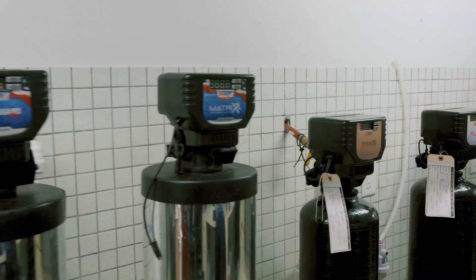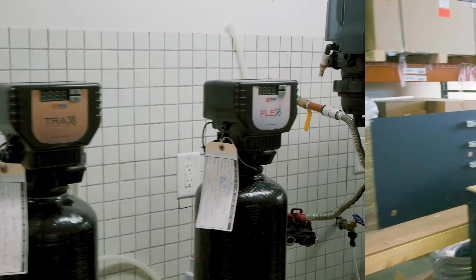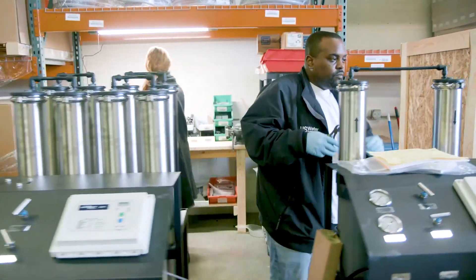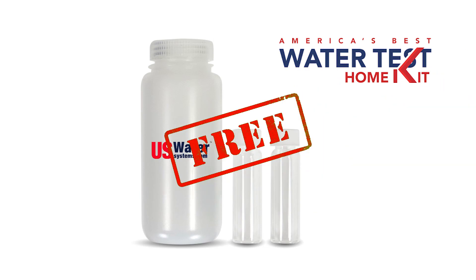And if you buy the system recommended by one of our master water specialists, US Water Systems will discount your purchase by $100. That's like getting your water test for free.